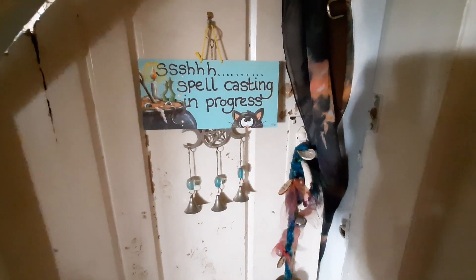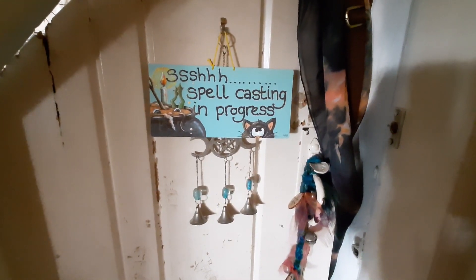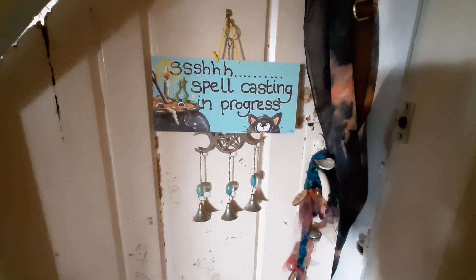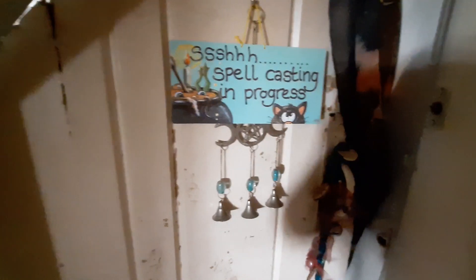Good morning, welcome to the Mad Witch channel. I thought I would share with you my magical space. Simon did a video about his desk, so let's go into the Mad Witch space.